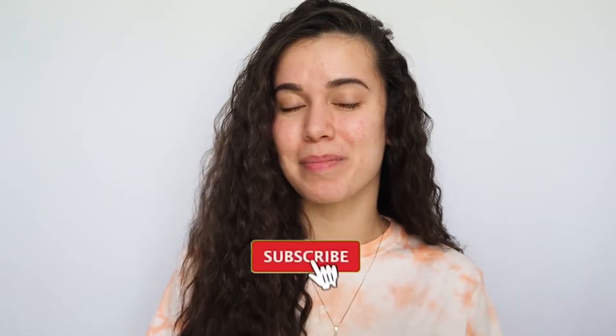Hey, what's up guys? Welcome back to my channel and welcome back to another video. For those of you that are new, my name's Yamila and I would love for you to hit that subscribe button down below and join the family. So for today's video,